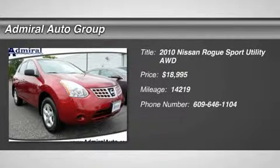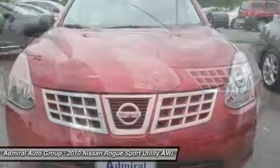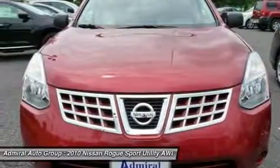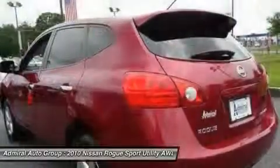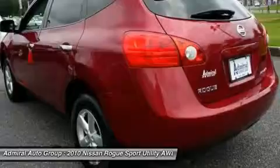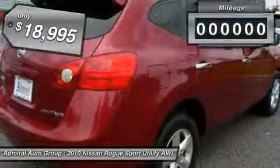The 2010 Rogue. The stylish Rogue gets 27 miles per gallon and still boasts nearly 58 cubic feet of cargo space. With a five-star side impact safety rating and intuitive all-wheel drive for confident handling, the Rogue is more than you expect and everything you deserve, and is priced below $20,000.